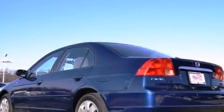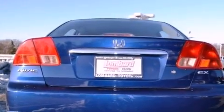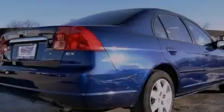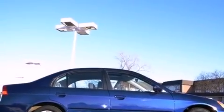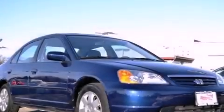Features include air conditioning, cruise control, full power accessories, a CD player, an engine immobilizer theft deterrent system, a passenger side vanity mirror, an anti-lock braking system, rear seat child-proof door locks, a keyless entry system, and a sunroof that enables you to fill the cabin with fresh air at the push of a button.